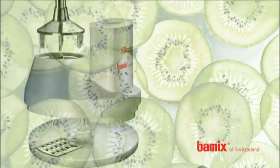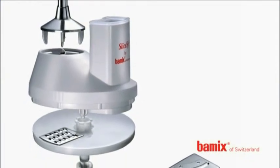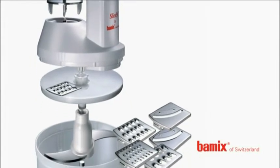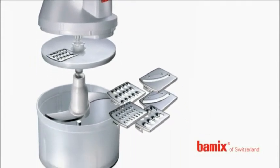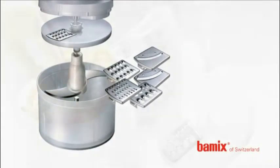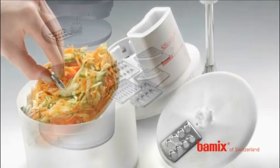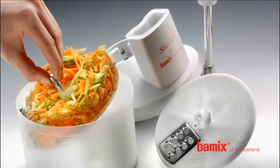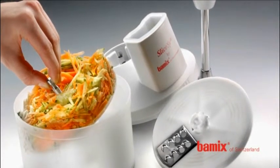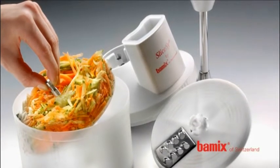A revolutionary and new feature of the Bamix is the patented slicey. Here nothing will stop your personal creativeness and joy of experimenting in preparing uncooked food. The grating and cutting features of the Bamix now also cover these areas of modern cuisine. There is no uncooked food that the Bamix cannot process.